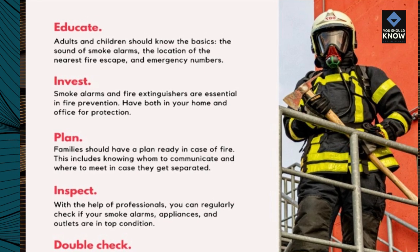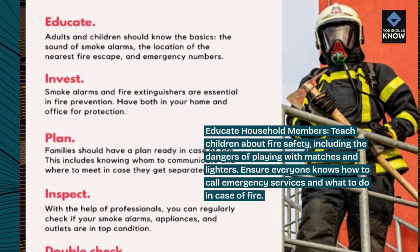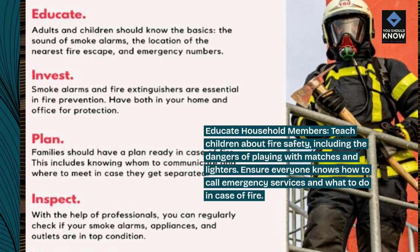Educate household members. Teach children about fire safety, including the dangers of playing with matches and lighters. Ensure everyone knows how to call emergency services and what to do in case of fire.